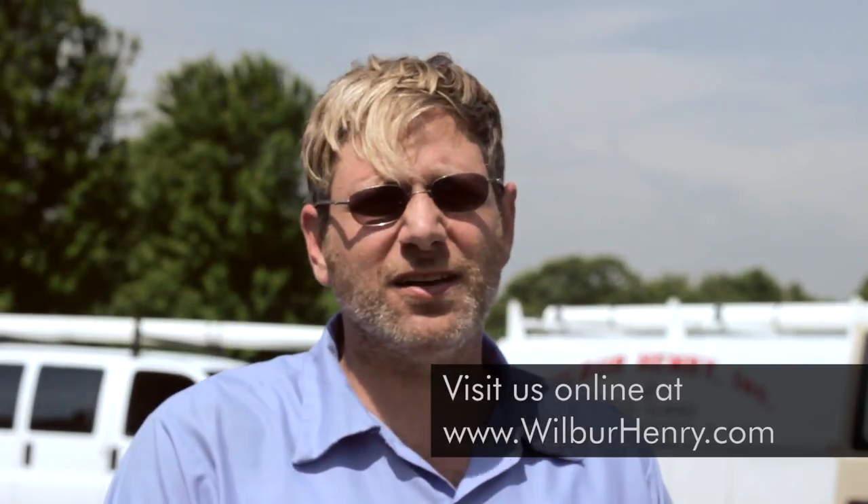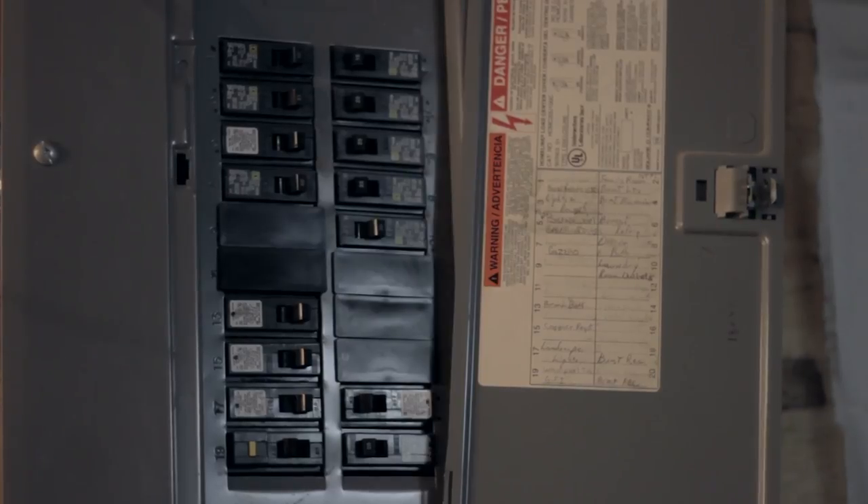They do have some pump backups. They have one that runs off your city water. Now if you have a well system you can't use those, because if you lose power they're not going to work — your pump won't be working.